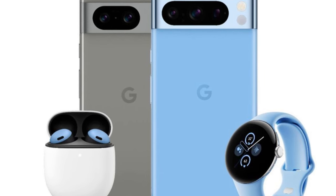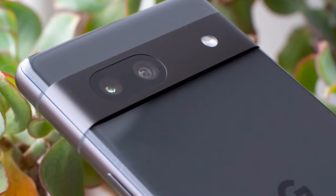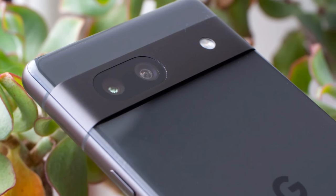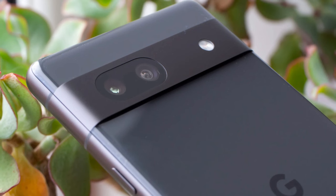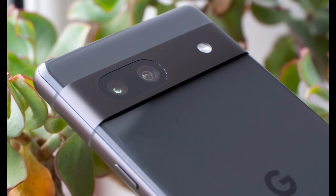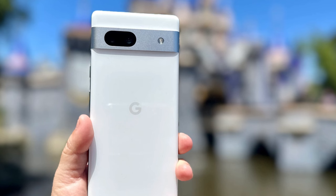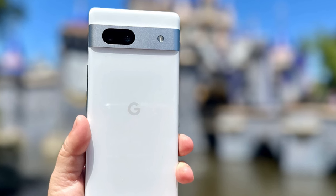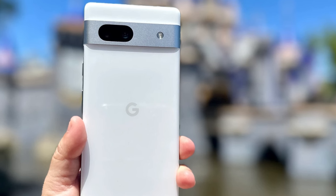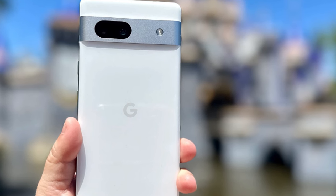So number four is the Google Pixel 7. Our favorite budget camera last year was the Pixel 6a, but 2024's Pixel 7 was a huge upgrade from Google's budget phones, especially in the camera. The Pixel 7 does not just pack more pixels — it has a much larger sensor than before, which means photos have more detail and look better even when there is less light.